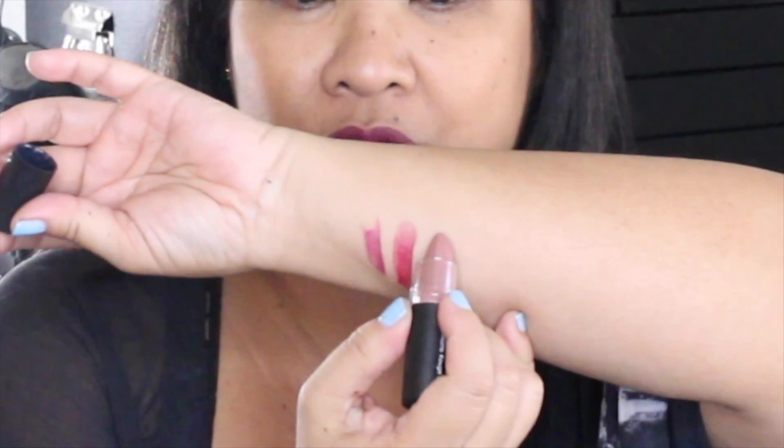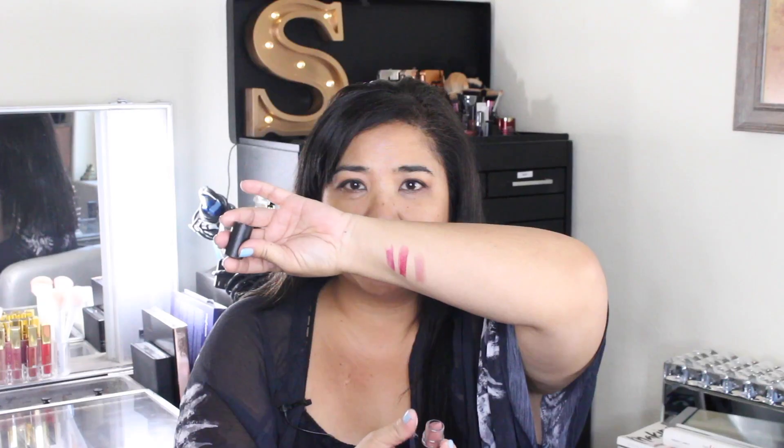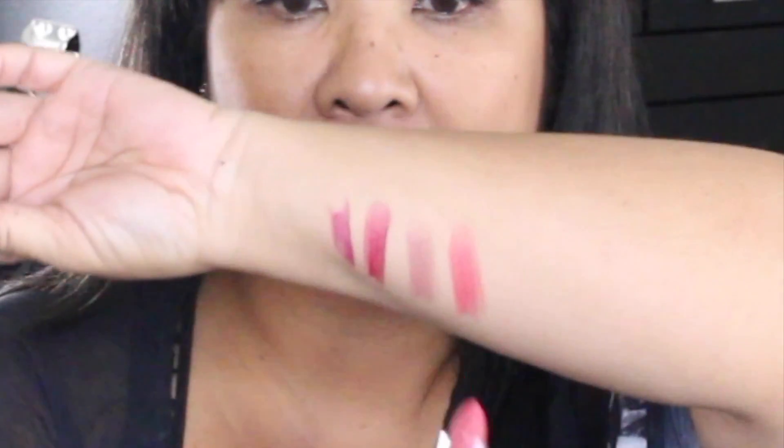These are the Velvet Matte Rouge sticks. This color is a nude — the website just lists it as nude or a natural color. Here's how it looks as a swatch — very pretty. And then this is a mauve color, number four, which also looks really pretty.